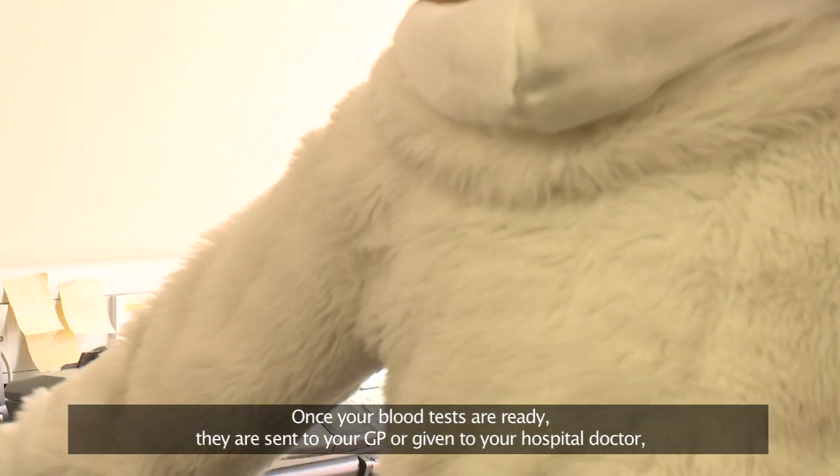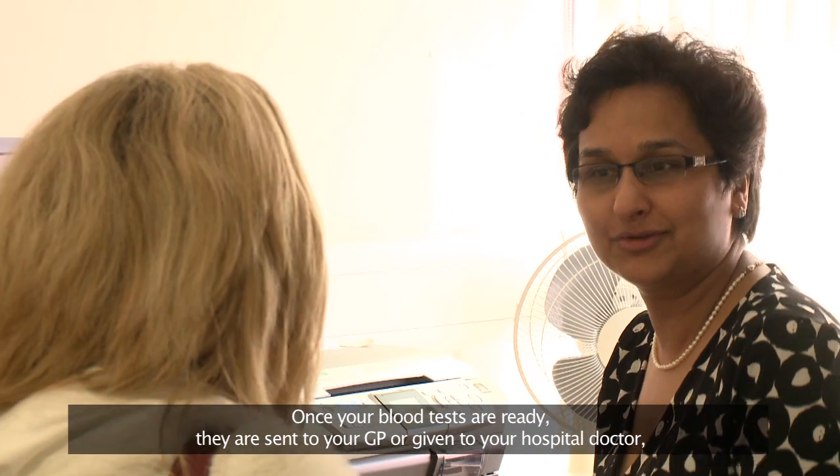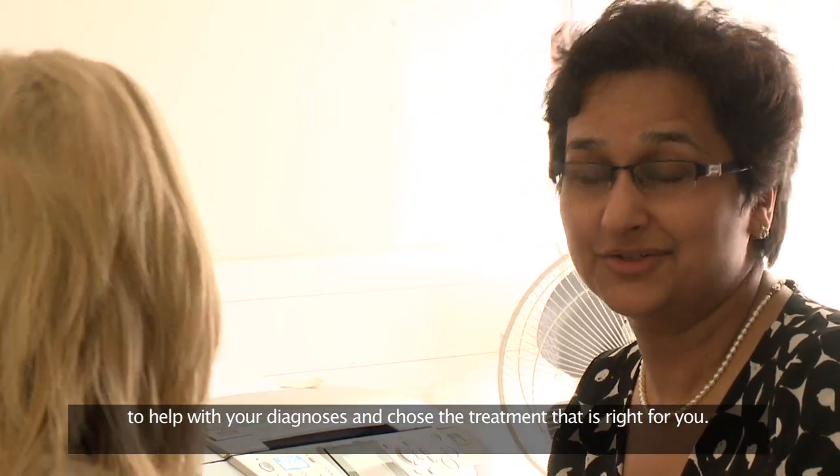Once your blood tests are ready, they are sent to your GP or given to your hospital doctor to help with your diagnosis and choose the treatment that is right for you.